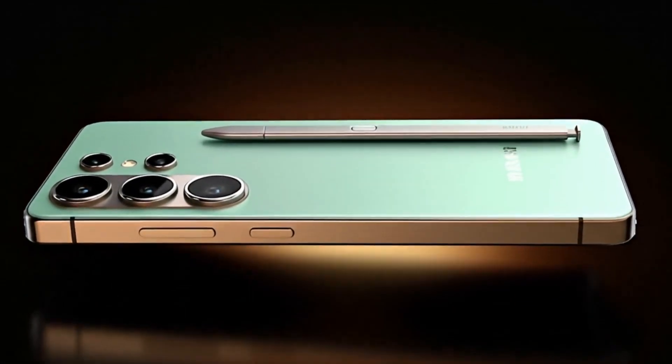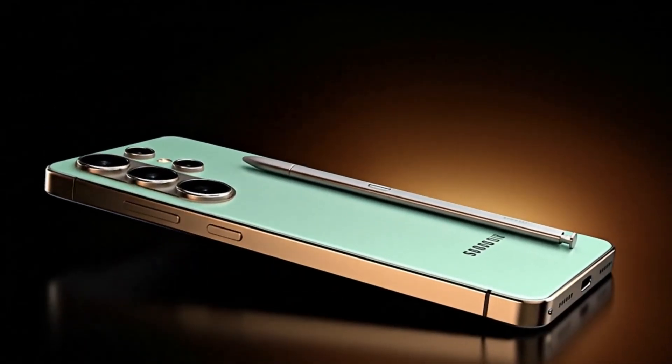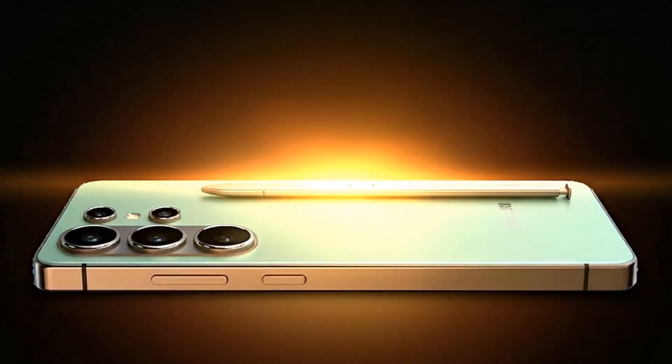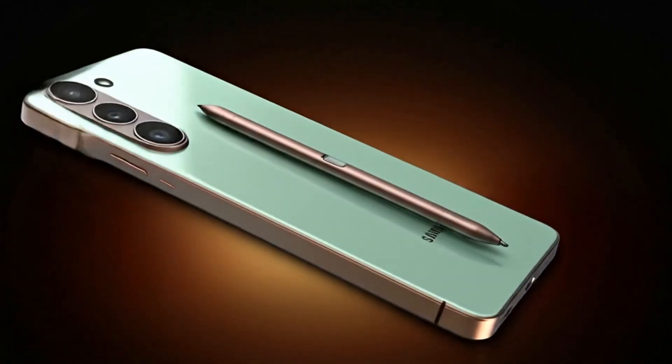So yeah, this time Exynos isn't just back — it's taking over. The Galaxy S26 Ultra could become the most powerful and balanced Samsung flagship ever, and maybe even end the chip war.